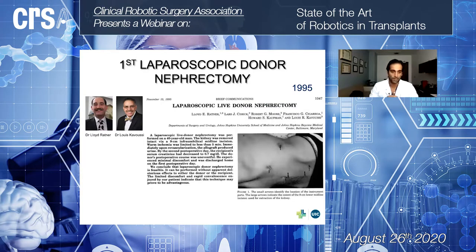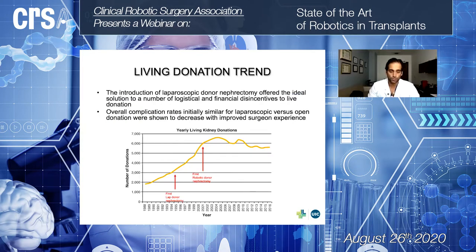The first minimally invasive nephrectomy was performed by Dr. Ratner in 1995. Initially, they were able to show non-inferior outcome results between minimally invasive nephrectomy and the largest series of open nephrectomy for living donation. As surgeons became more competent with the procedure, they showed better results in terms of hospital stay and outcome. This became very appealing for the population, because they had the chance to donate an organ with minimal pain, a very short hospital stay, and, very important for a healthy person, very good cosmetic results.